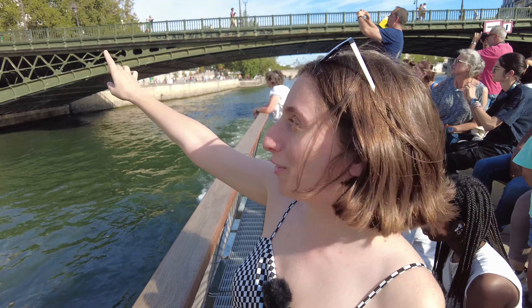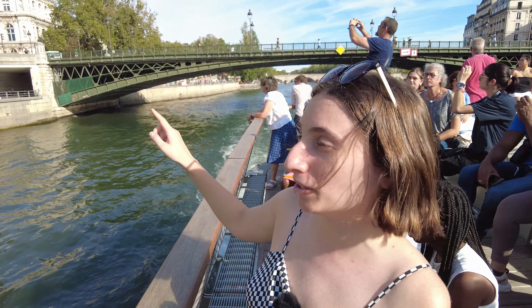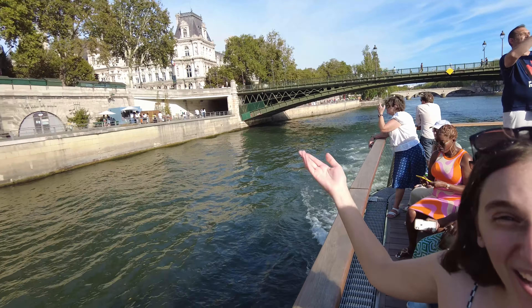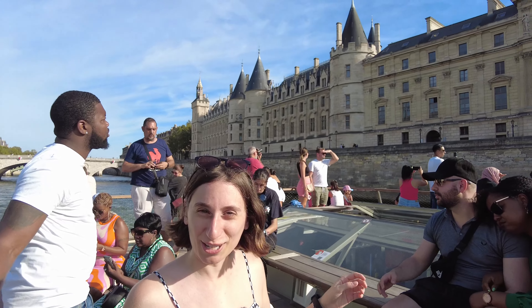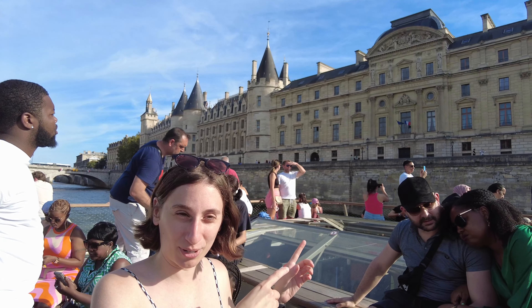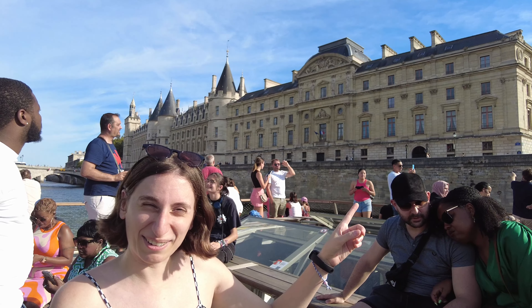This is the City Hall of Paris, built in the 14th century. There was a fire, but they rebuilt it exactly the same way, so it looks the same as it did in the 14th century. Right behind us is the Conciergerie, which during the French Revolution was used to hold Marie Antoinette as a prisoner before they took her somewhere nearby.